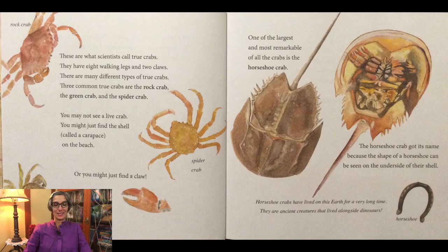These are what scientists call true crabs. They have eight walking legs and two claws. There are many different types of true crabs. Three common true crabs are the rock crab, the green crab, and the spider crab. You may not see a live crab. You might just find the shell called a carapace on the beach, or you might just find a claw.